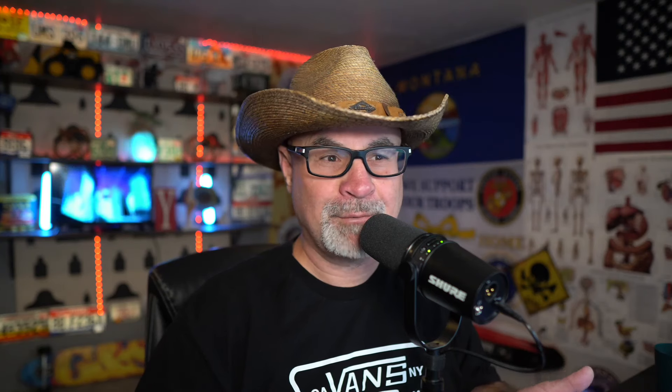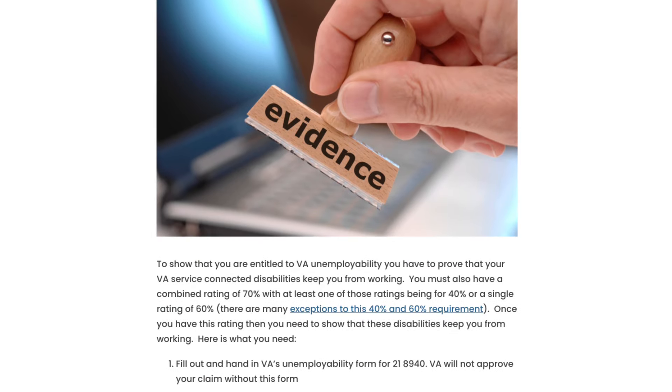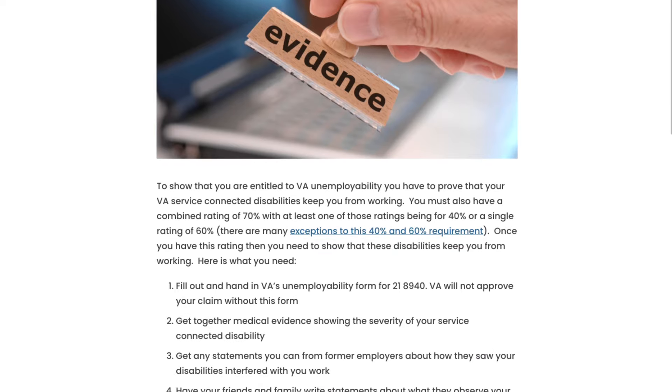Do you have the evidence you need to win your unemployability claim? To show that you are entitled to VA unemployability, you have to prove that your VA service-connected disabilities keep you from working. You must also have a combined rating of 70% with at least one rating at 40%, or a single rating at 60%. There's scheduler TDIU and extra-scheduler TDIU, but we're not talking about the differences today — we're talking about whether you have enough evidence to win your claim.